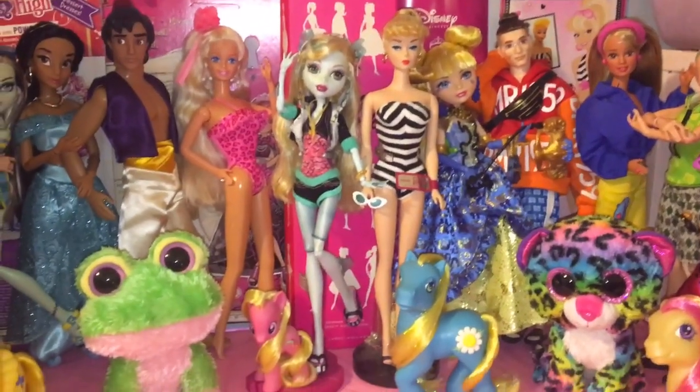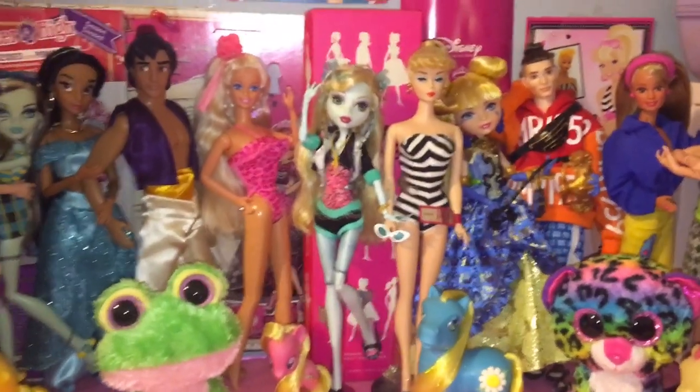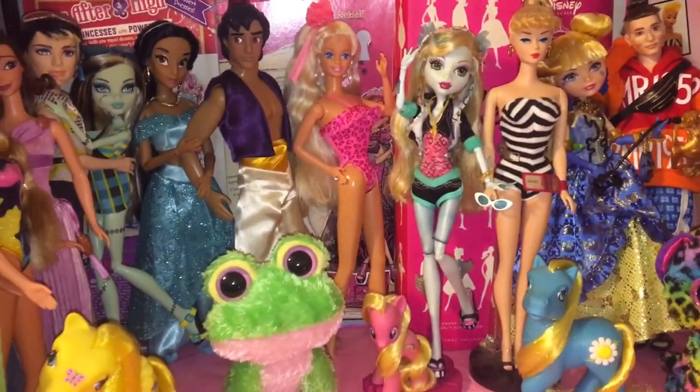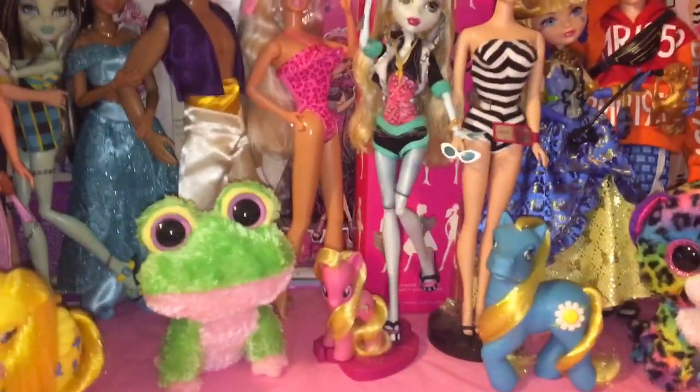Hey everyone and welcome back to Serena's Toy Room. Today I'm here with another thrift haul. I went out for Senior's Day at Value Village earlier today and I found quite a few things, so excited.